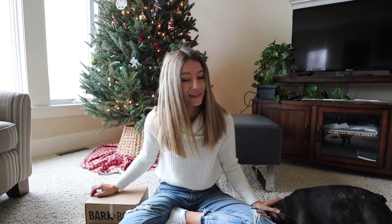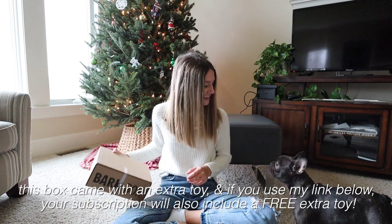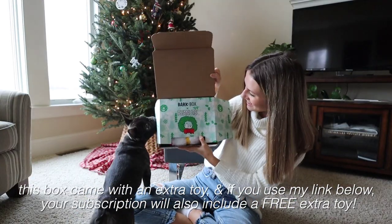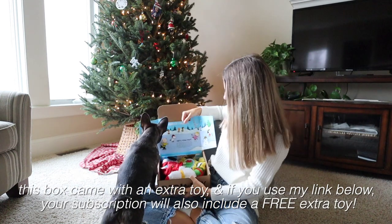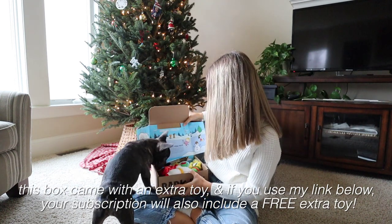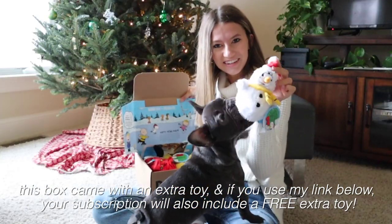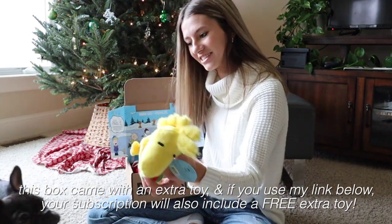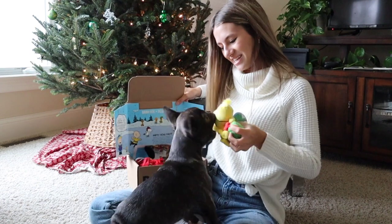So we're going to open this up and look at everything that's in it so that you can have something to play with. What is that? What's in there? Aww, that's so cute! So we have one little snowman toy, which she's already very excited about. These are all so cute! Are you interested in this one? You want them all!